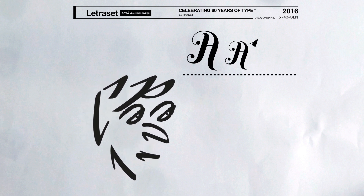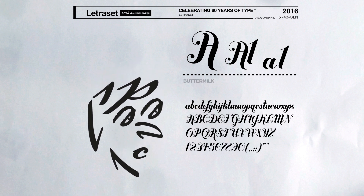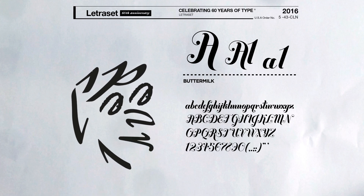There's something about the Buttermilk typeface — it kind of reminds me of the K in Kellogg's or the Coca-Cola branding. I think it's quite nice.